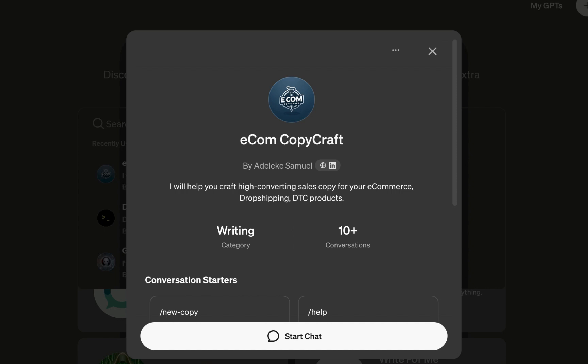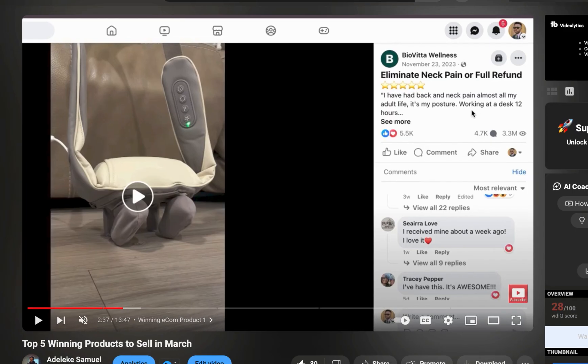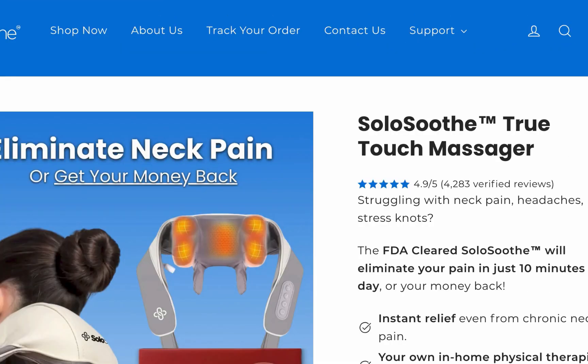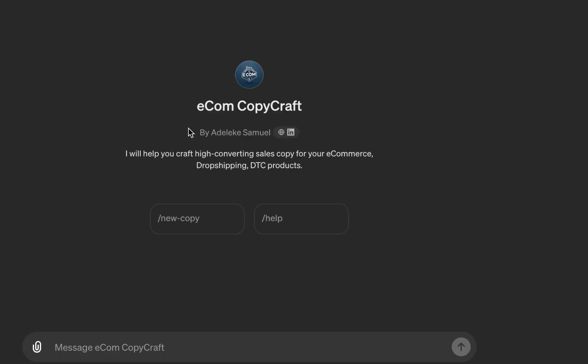The AI assistant we'll be using is called Ecom Copy Craft. I just created it and we already have 10-plus conversations. I'll share how you can access it later. To make this video even more practical, I'll be using two different products as a case study. This is one of the products I recommended in one of my product recommendation videos, so you can just pick a product from one of my videos and craft the copy. We'll be using the True Touch Massager as a case study.